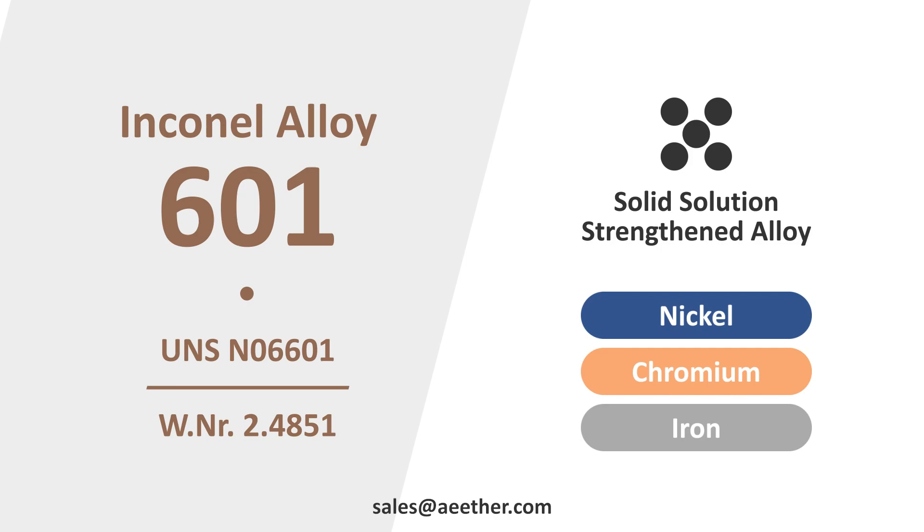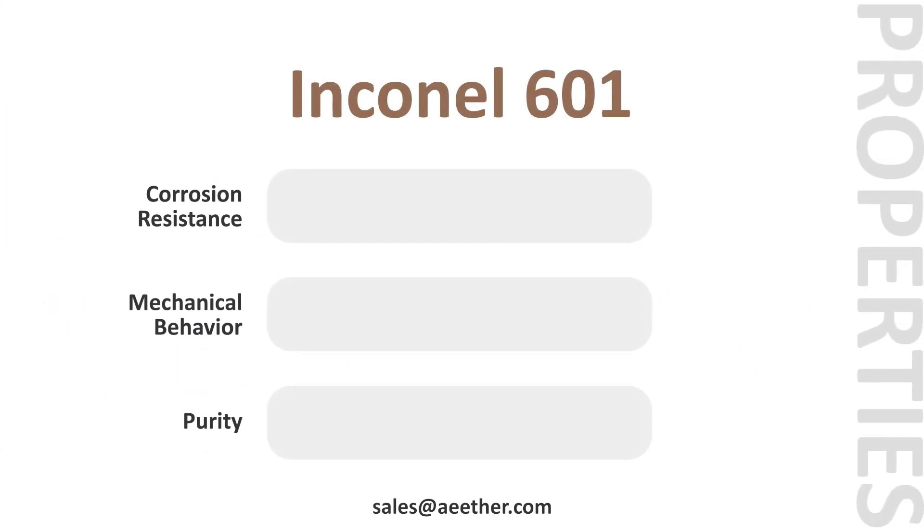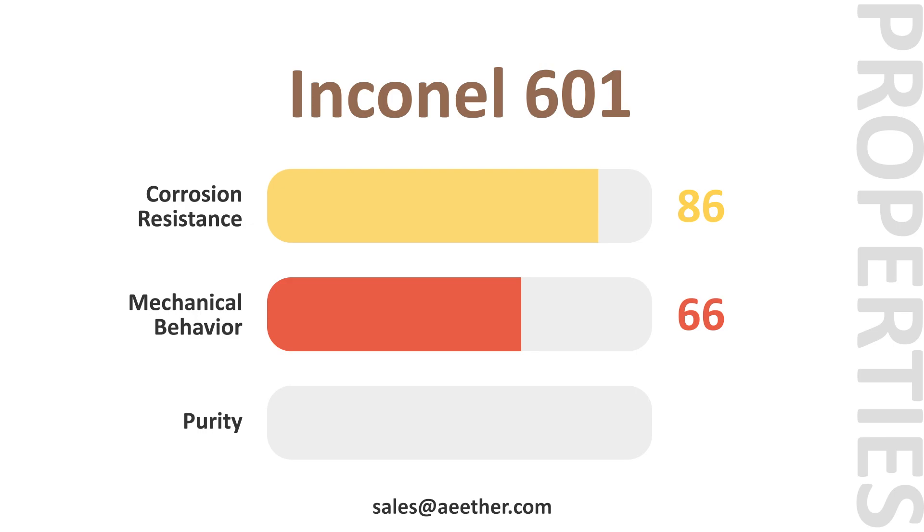It has good toughness at high temperatures. Inconel 601 has extremely excellent high-temperature antioxidant properties and excellent plasticity at high temperatures. At the same time, its control of trace elements is also one of the reasons for its excellent high-temperature performance.